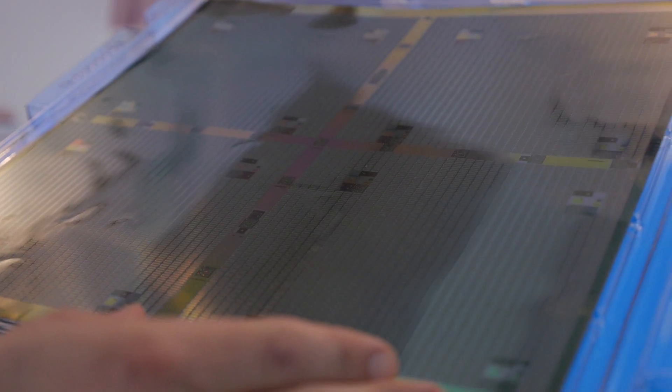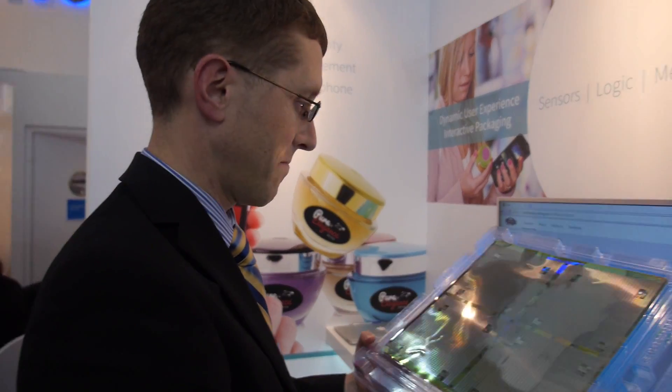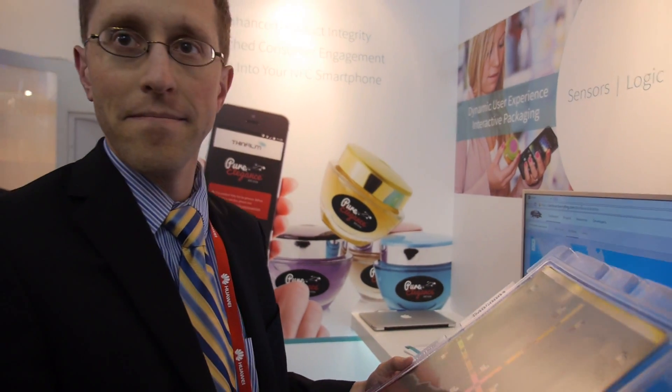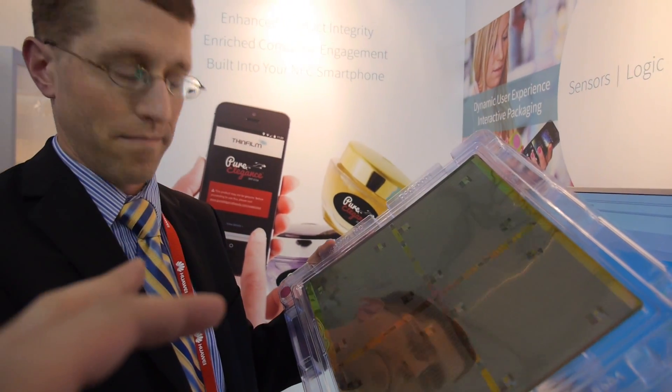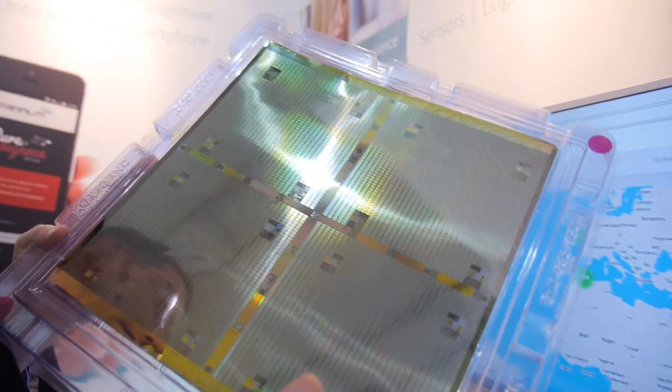This is one of the two core manufacturing platforms at ThinFilm. The other is based on printed memory, on a roll-to-roll plastic substrate manufactured in Sweden. So we have printed memory in Sweden and printed NFC — using the printed polysilicon manufacturing process — in San Jose, for the NFC barcode and EAS product lines.